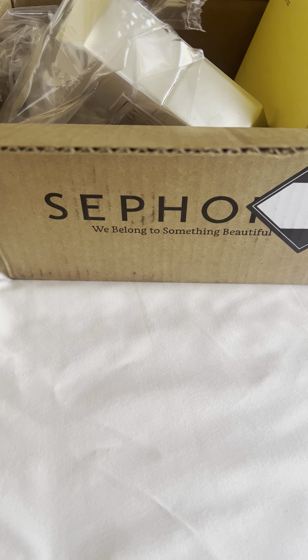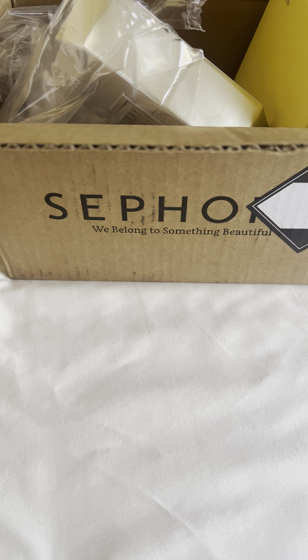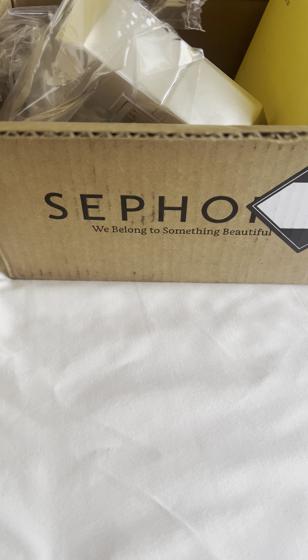Hey guys, so I promised you an unboxing and then I kind of went ghost. I went ahead and opened everything, so what you're going to see right now is really just a second unboxing because I have opened every single one of these perfumes and smelled them — but let's do it again.